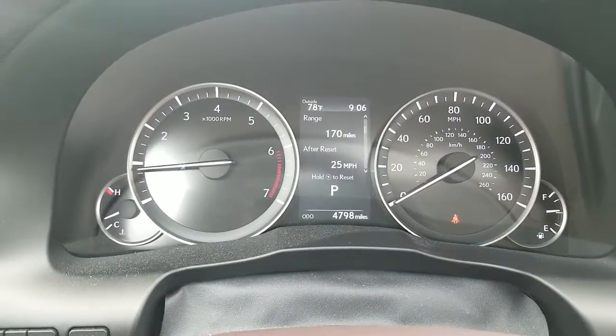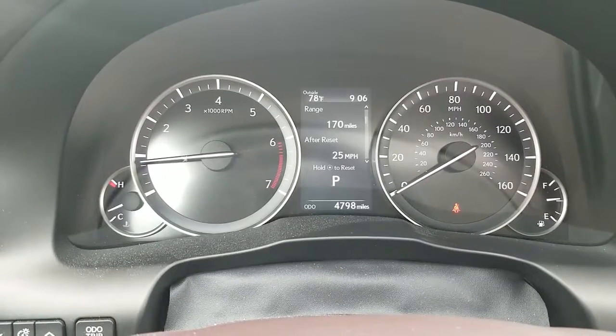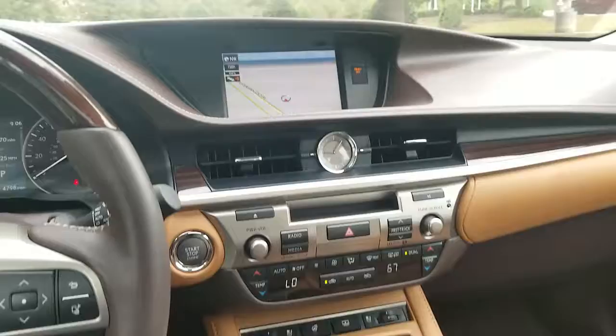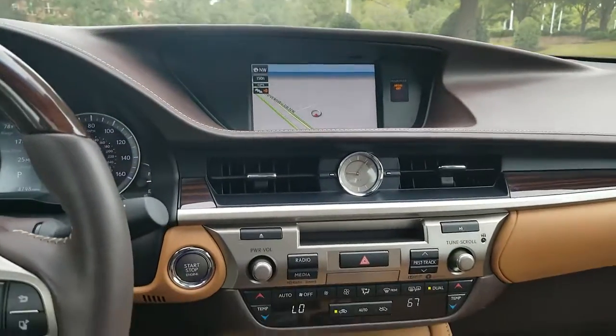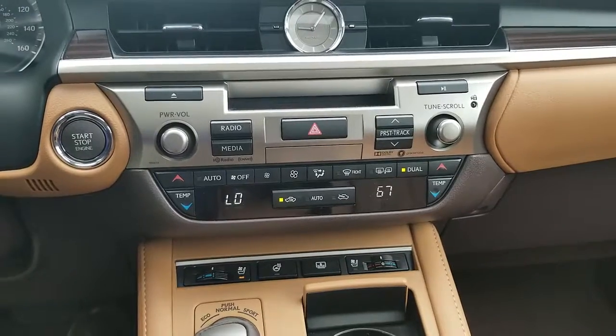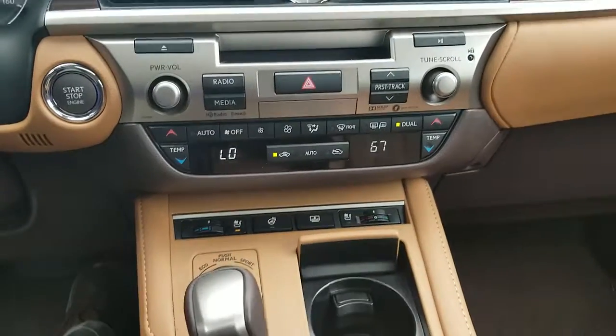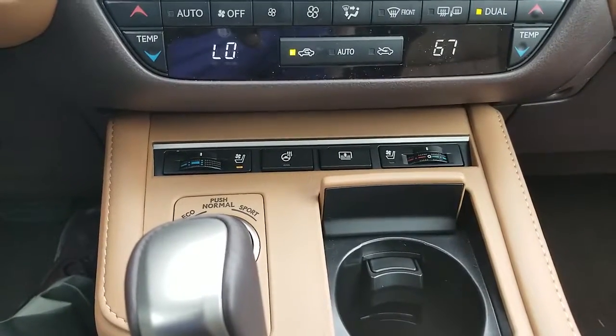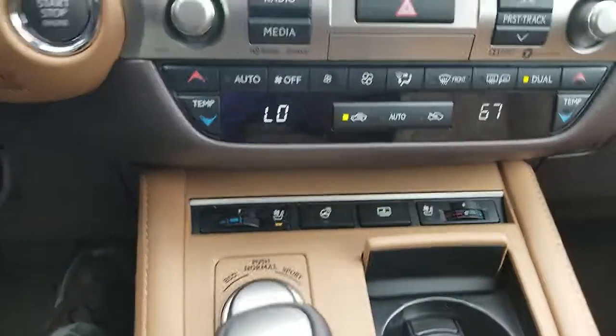This vehicle has 4,798 miles on it. You have your nav screen, your clock, your heating and cooling controls, as well as your radio controls. Heated and cooled seats, a rear cargo shade, and a heated steering wheel.